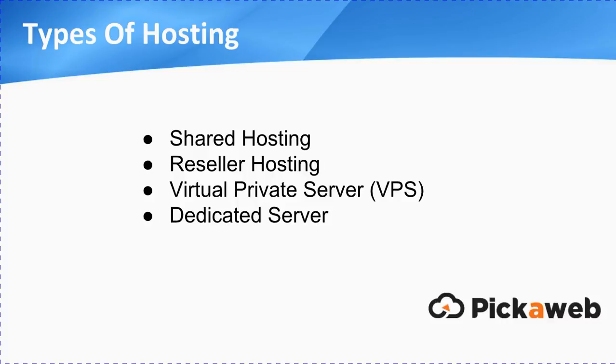There are four main types of hosting that you need to be familiar with. The first is shared hosting, then there's reseller hosting, virtual private servers — or VPS as they're more commonly known — and finally, dedicated servers. Let's take a moment or two to have a look at each in turn.